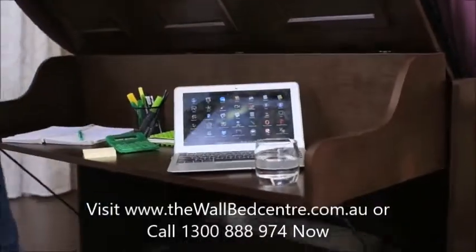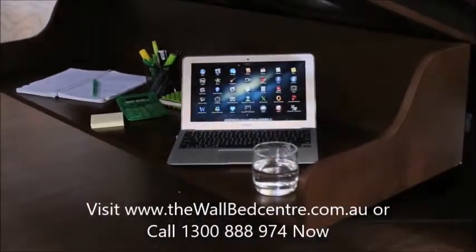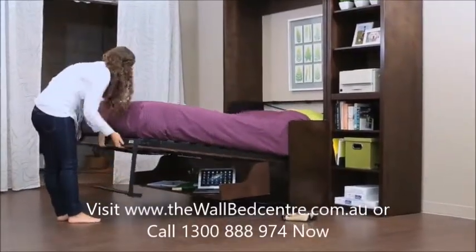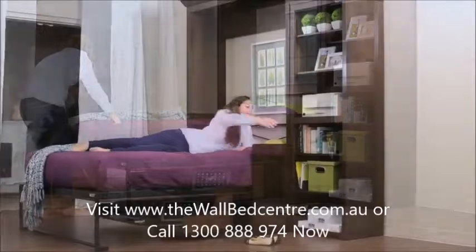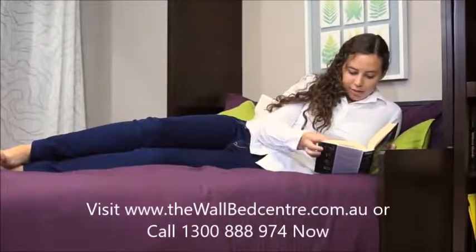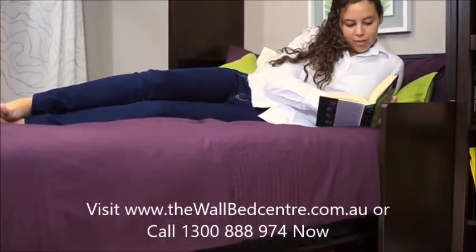simply pull the bed down without having to take anything off the desk surface. Your laptop, glass of water, pens, and papers simply stay on the level desk surface as your bed is lowered. Now it's time to relax and enjoy the comforts of your luxurious double bed.